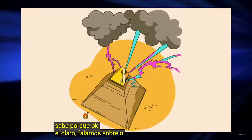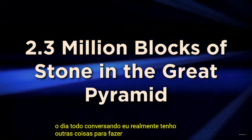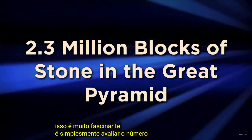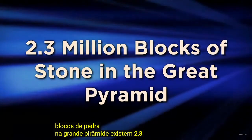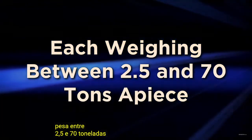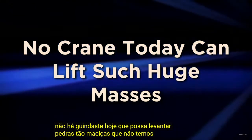We talked about the capstone. So let's start to break this down, because I don't want to spend all day talking. The first thing that is very fascinating is simply to assess the number of blocks of stone in the Great Pyramid. There are 2.3 million blocks of stone, and each of them weighs between 2.5 and 70 tons. There is no crane today that can lift such massive stones.